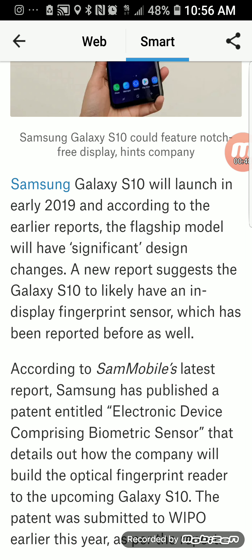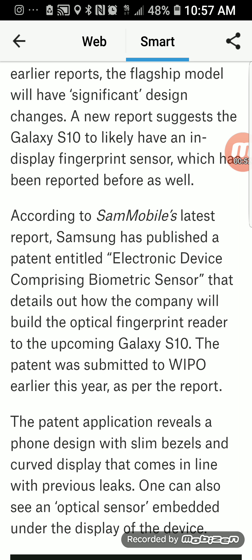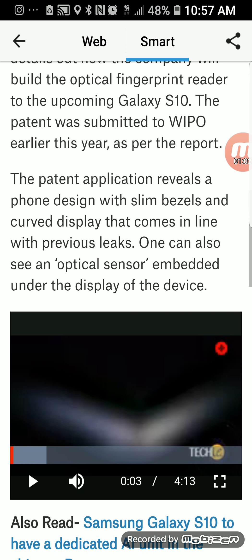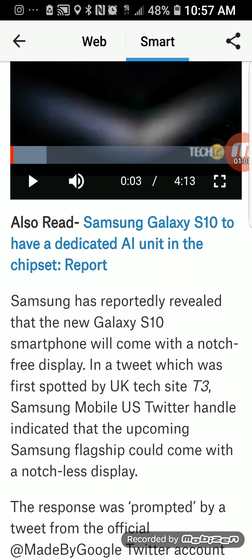The S10 will have an in-display fingerprint sensor, comprising a biometric sensor. The company will build an optical fingerprint reader into the Galaxy S10. This means that instead of the usual fingerprint scanner on the back of phones or on the front, which we've become so used to, it will be built into the display itself.